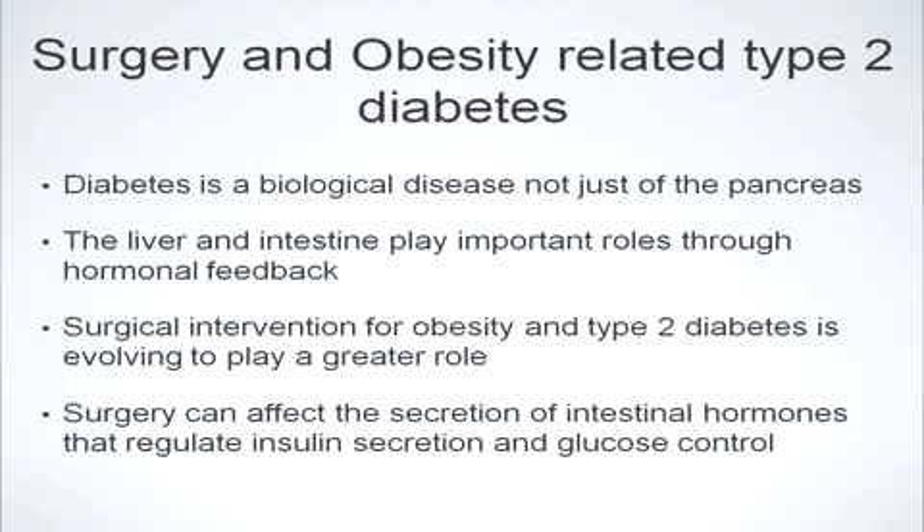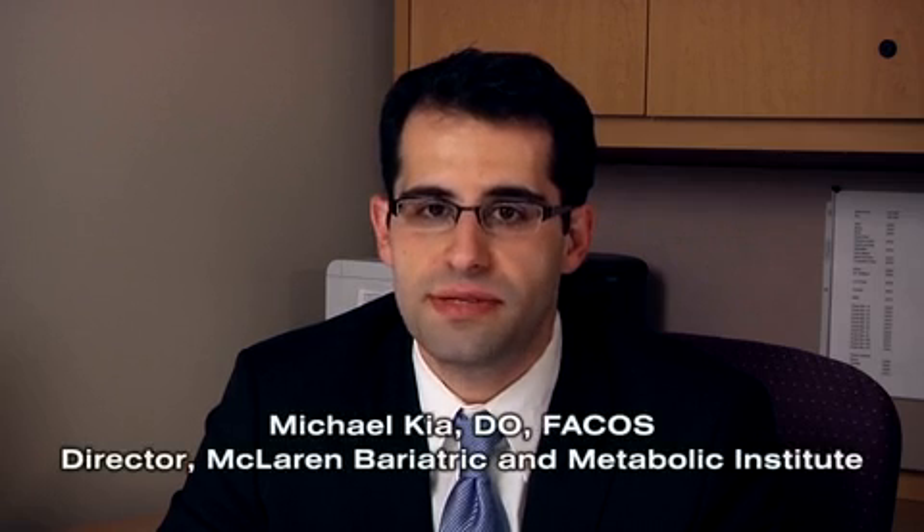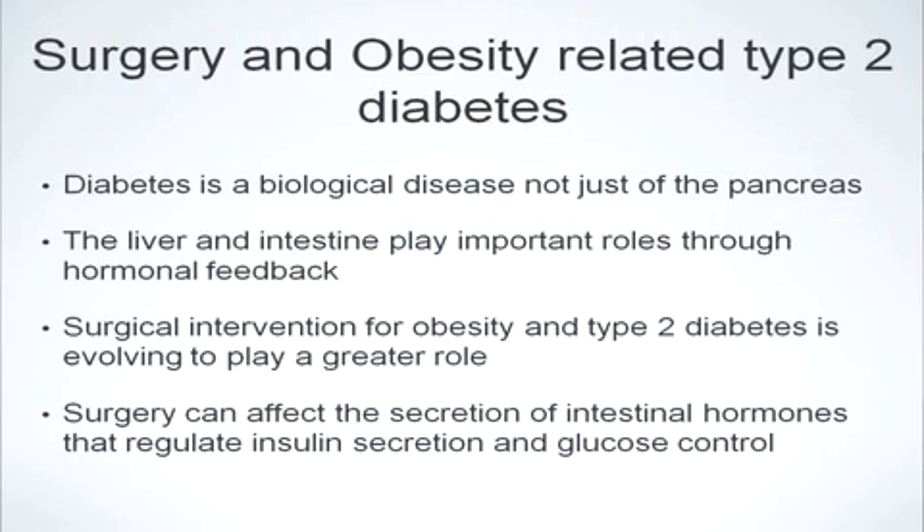So what role does metabolic surgery play with obesity-related type 2 diabetes? Diabetes is a complex disease that depends on an interaction not just based on insulin secretion from the pancreas, but also how the liver and small intestine process food and what type of hormones they secrete to regulate blood sugar levels. Surgical intervention for obesity-related type 2 diabetes is an evolving science, and metabolic surgery works by altering the secretion of intestinal hormones that regulate blood sugar control and insulin secretion.